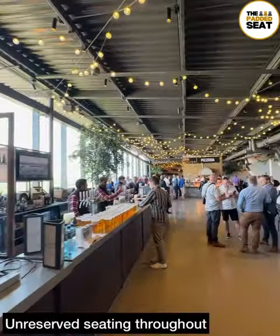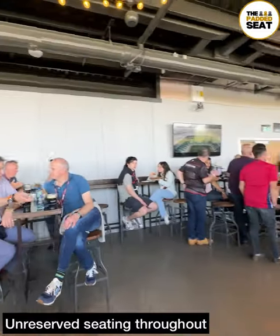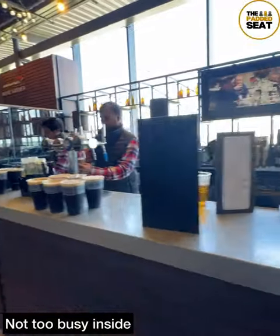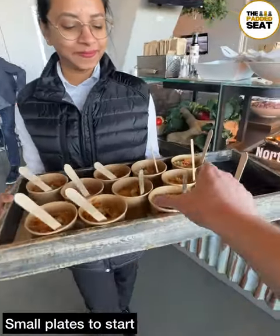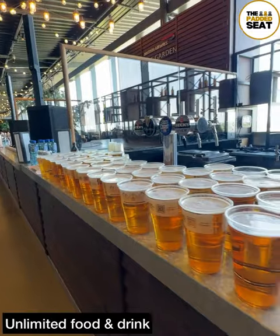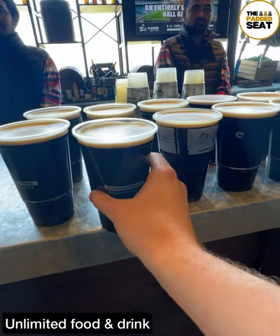A lively and relaxed lounge with live music and unreserved seating, as well as an open bar and some great views of south west London. Fortunately not too busy inside the lounge, and before we found a table we were offered some small plates. We grabbed a couple as well as a drink from the open bar, which are served all the way through until half an hour after kickoff.